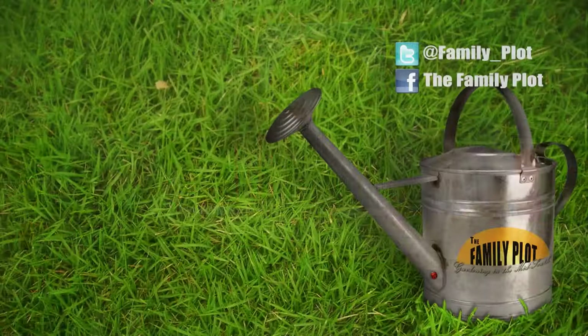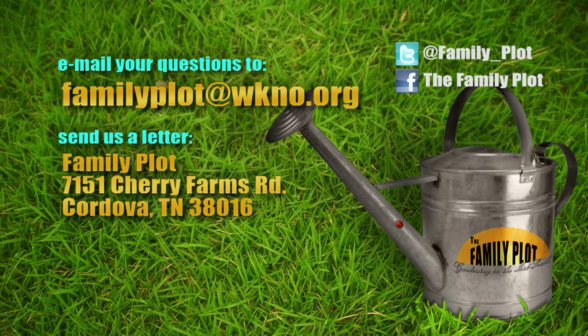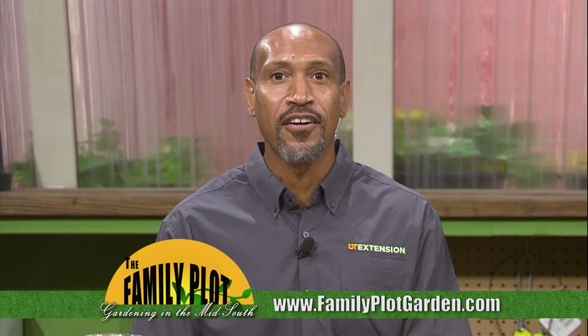Celeste, that was fun. I always love question and answer. Thank you so much. Remember, we love to hear from you — send us an email or letter. The email address is familyplot@wkno.org. The mailing address is Family Plot, 7151 Cherry Farms Road, Cordova, Tennessee 38016. Or go online to familyplotgarden.com. That's all we have time for today. Thanks for joining us. If you want to find out more about all the shrubs Celeste talked about, go to familyplotgarden.com. Be sure to join us next week for The Family Plot, Gardening in the Mid-South. Be safe.